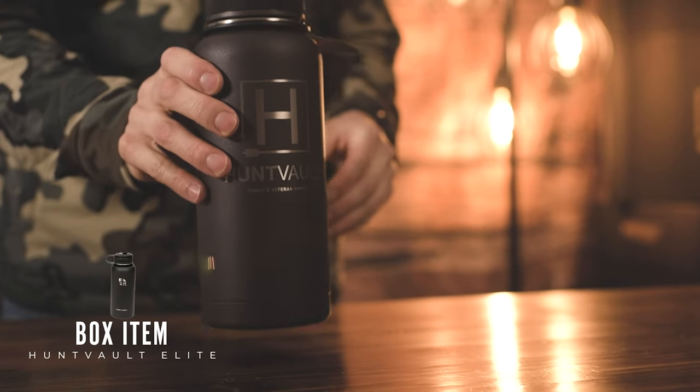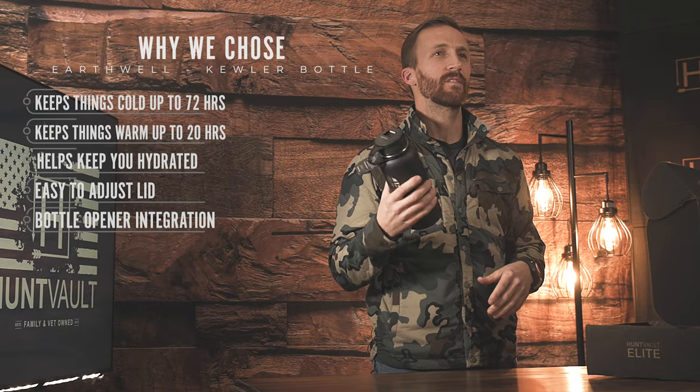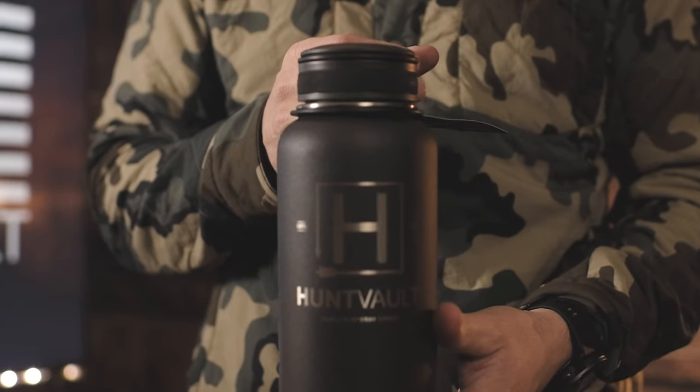The next item we have is a custom Hunt Vault Earthquake bottle. This is their cooler bottle - it's got a patented lid with a built-in bottle opener. It keeps things cold for up to 72 hours and also keeps them warm for up to 20 hours. Really high quality drinkware, and it's custom engraved with our Hunt Vault logo.